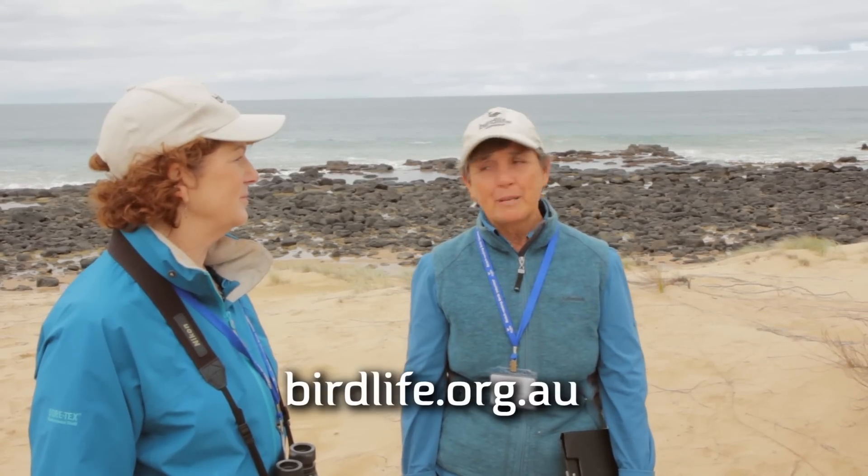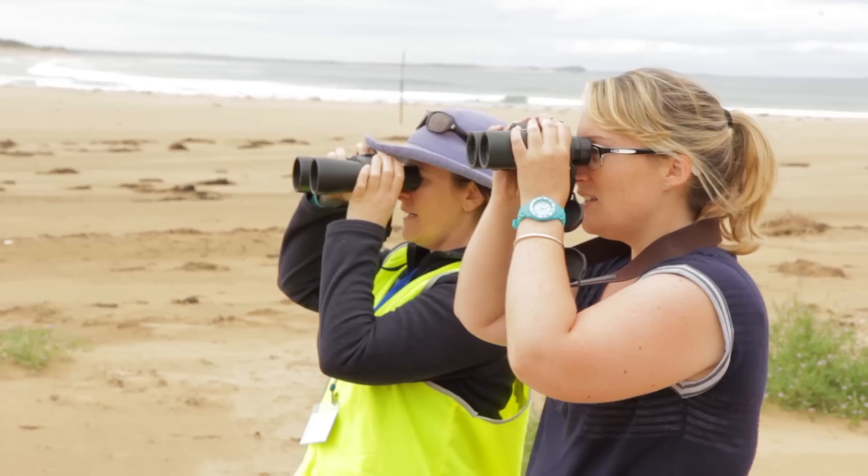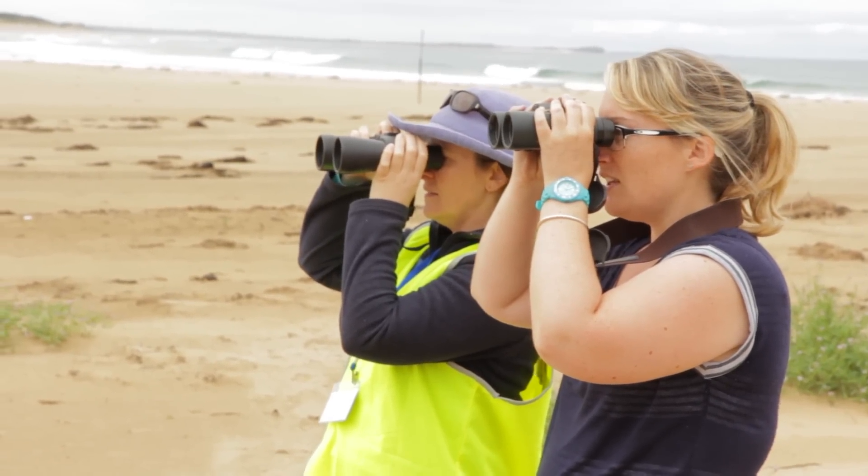Our volunteers are always welcome and the way to find out about the project is to visit birdlife.org.au. Eventually you'll find your way to people like us on the beach and we're here to help. You'll find it very rewarding if you do come along because we'll mentor you — you're not on your own, we're a team and I think you'll have a lot of fun doing that.